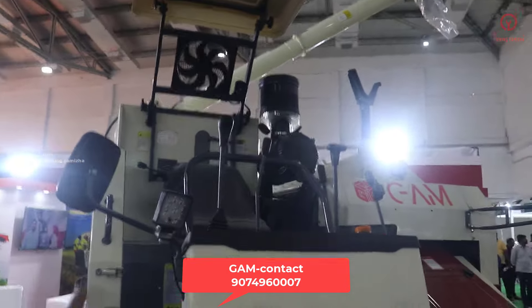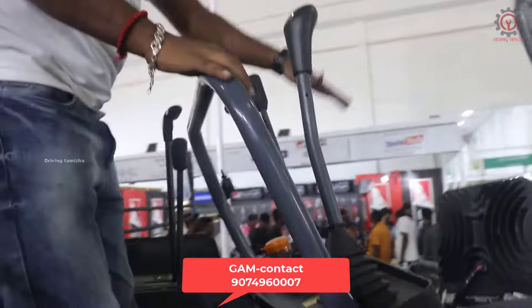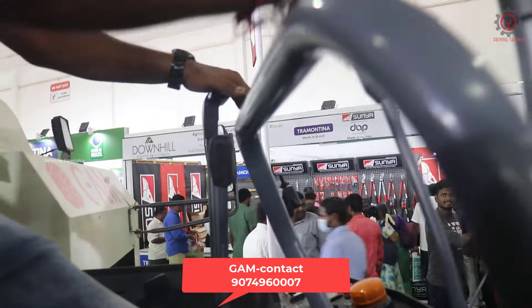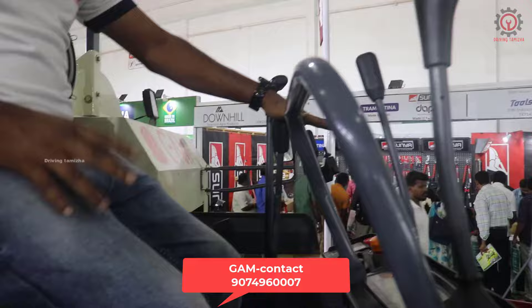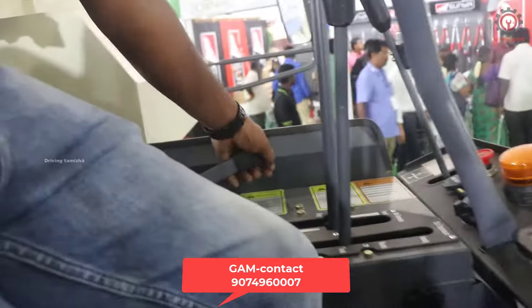This is the operator cabin. Front to back, left, right — the cabin moves in all directions. Cutter bar up and down. Three gear specifications: harvest gear, travel gear, and logging gear. Throttle maximum up to 3000 RPM.